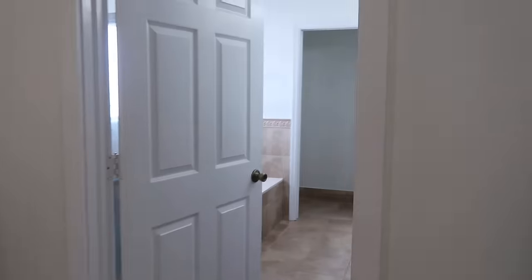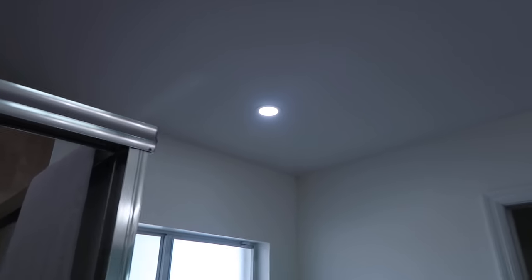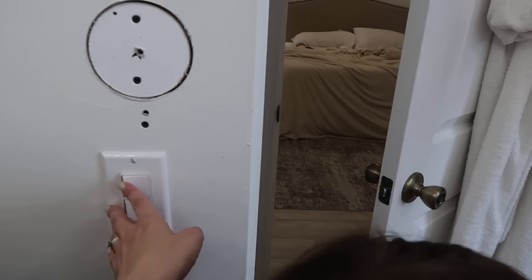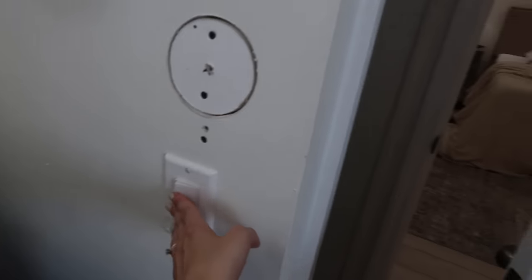I brought the kids upstairs to show you what the electrician did. Over here where the toilet is, he got rid of that ugly light and put in a flush ceiling fixture and replaced the fan so now it works. There's lots of light in here, which is good. Now we've got two light switches — one will turn on the vanity light and the other will turn on the lights for the shower and the tub.